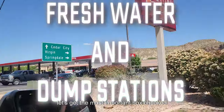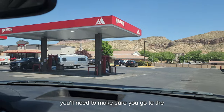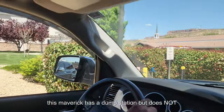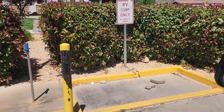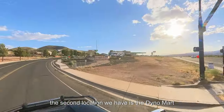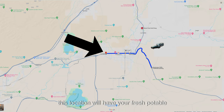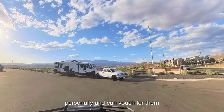Here are the essential locations you'll need to know to get the most out of your boondocking experience here. Let's get the most important box checked first: fresh water and dump stations. The first location is the Maverick — make sure you go to the correct one, which is slightly north of Hurricane in a town called Laverkin. This Maverick has a dump station but does not have potable water. The second location is the Dinomart Sinclair, which has fresh potable water and a dump station, also free for RVers. We've used both of these locations personally and can vouch for them.